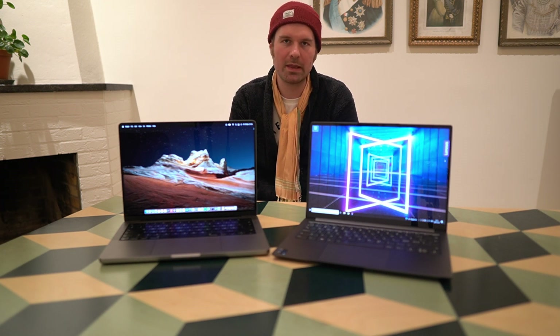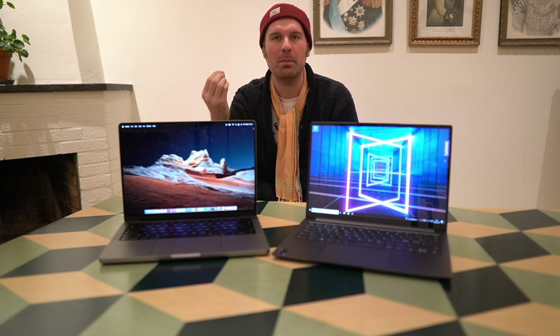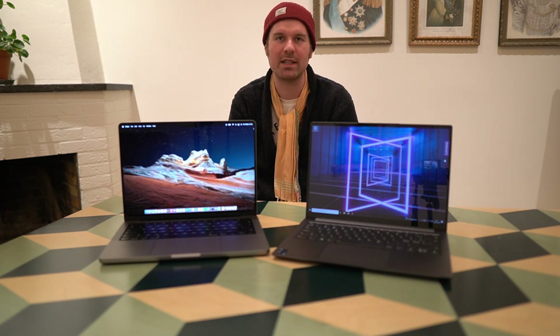As you can see they share a very similar specification, although we already know from the beginning that the M1 Pro is a huge lot more powerful CPU compared to the i5-1135G7 that is in the Intel version.